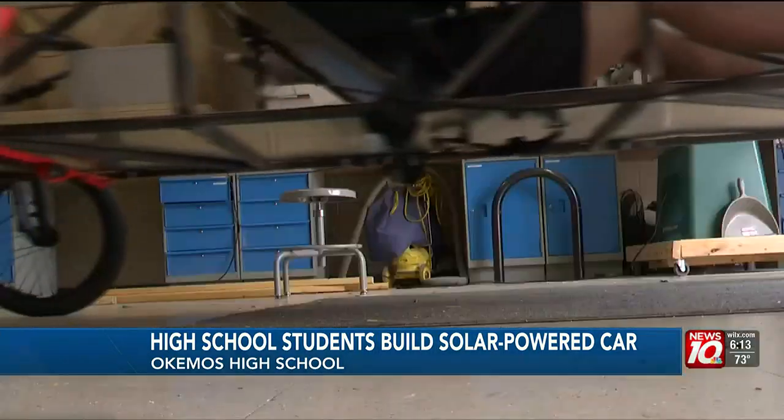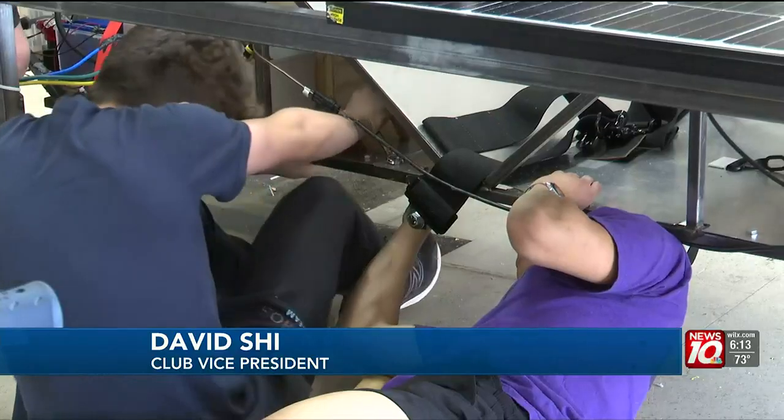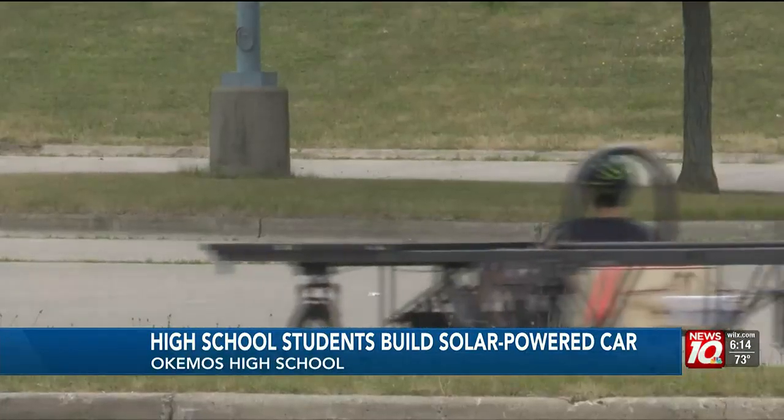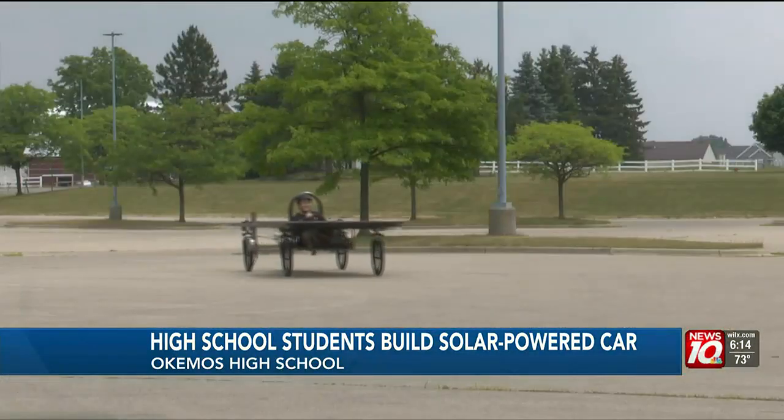We can't just emit carbons forever. But if it's a cloudy day, there's a backup battery. We've put in the work — we've done a lot over the summer, and we've still got a lot to go. The team is working countless hours building and doing practice runs, getting the car in tip-top shape before they head to a national competition.